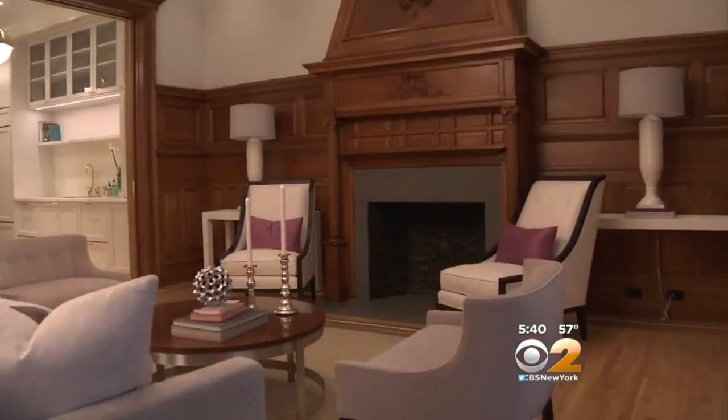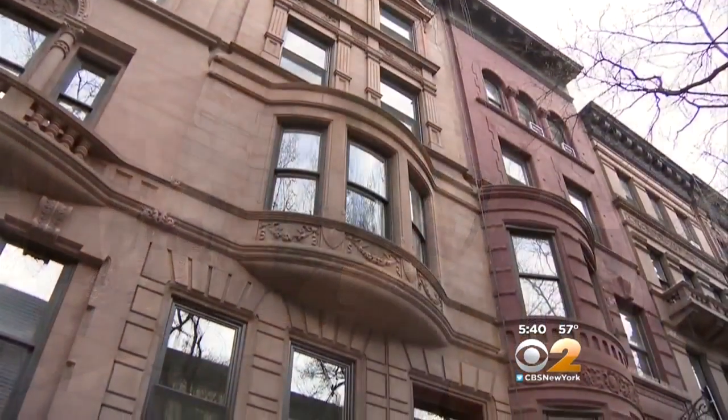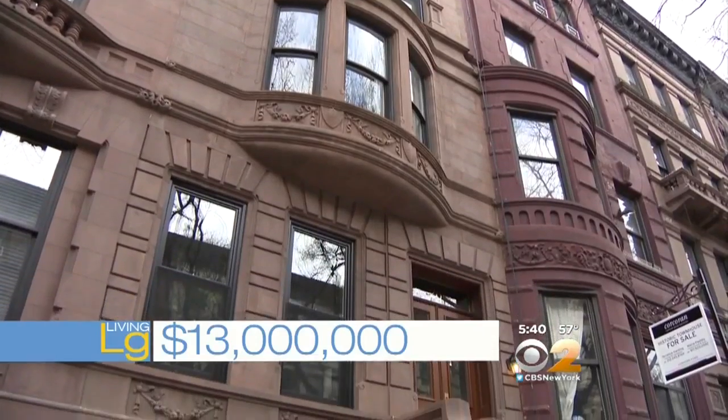7,700 square feet — it's just steps from Central Park West. So how much does it cost to live large here? $13 million. The acoustics have to be good in there, right? Yes, and all those jazz parties. If you want to see the house for yourself, tomorrow is your chance — open house from 12:30 until 2.